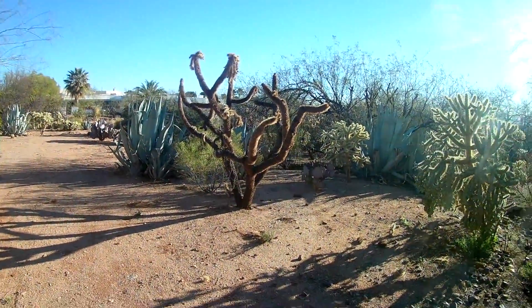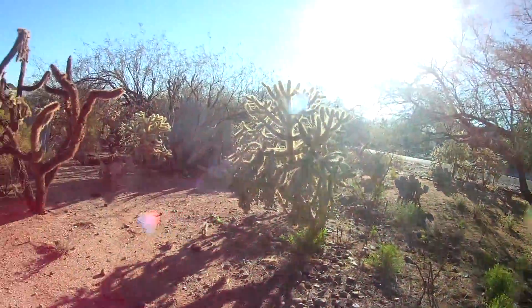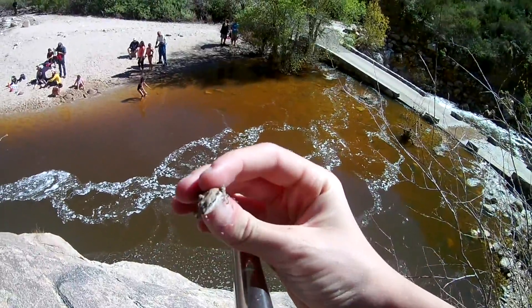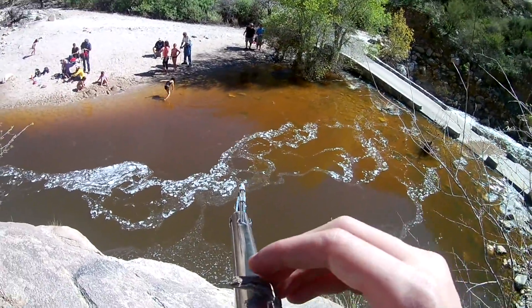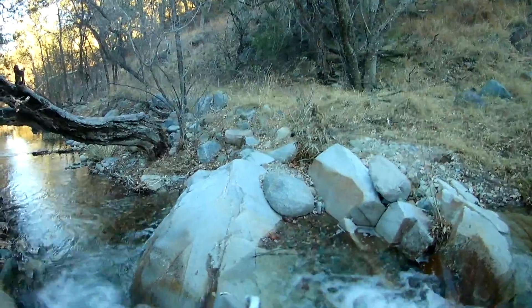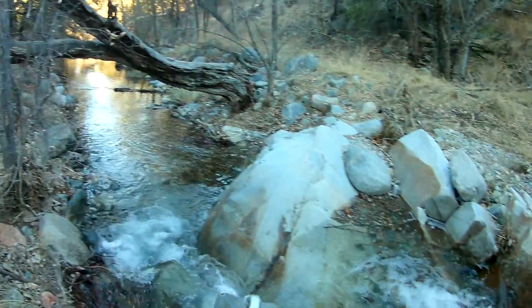The Sonoran Desert is truly one of the most unique ecosystems in the world. There's really nowhere else like it on the entire planet. If you go at the right time and to the right places, you can find some awesome creatures and some really cool landscapes and scenery.